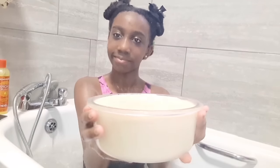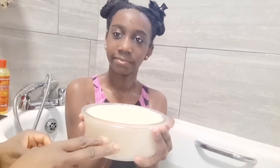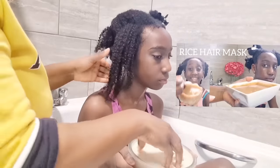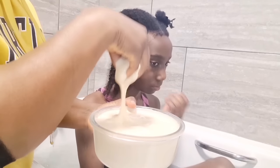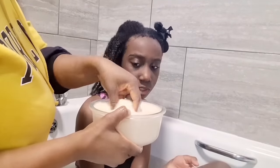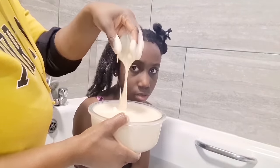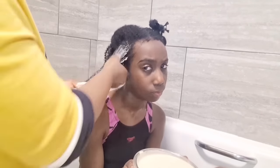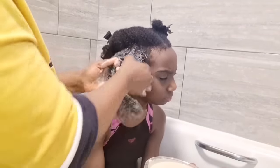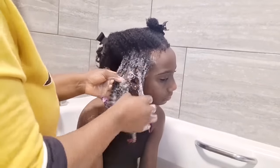Now we're about to deep condition the hair with a new deep conditioner — different from the rice hair mask you saw earlier. This one is white, creamier and silkier, and gives the hair a very silky look, unlike the rice conditioner which was lighter in consistency and pinky-brown. This one is very different. Let me know if you want me to share this hair mask recipe too — I always want to know what you like before I share it.